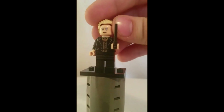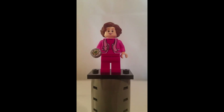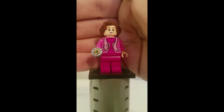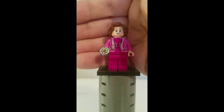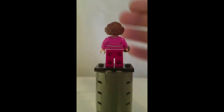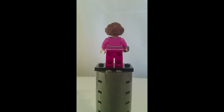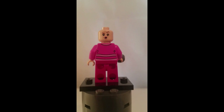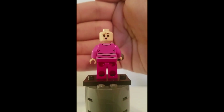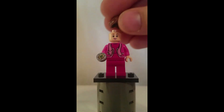The ninth and final minifigure in the set is Dolores Umbridge. This minifigure's accessory is the Slytherin Locket, which is one of the Horcruxes. Here is the minifigure's back printing, and removing her hair reveals her alternate facial expression.